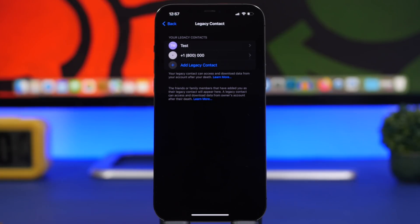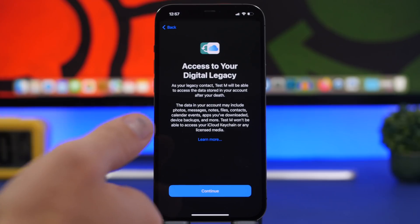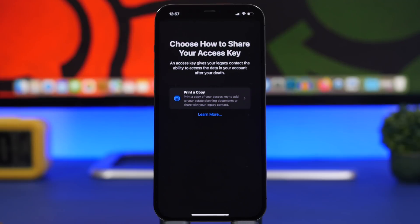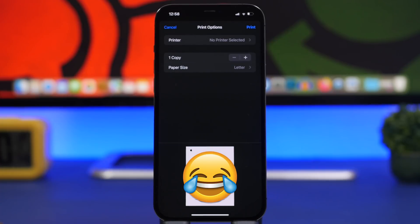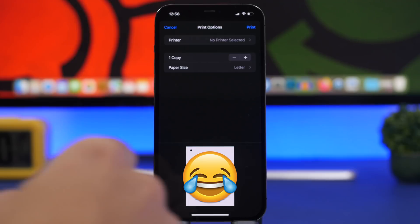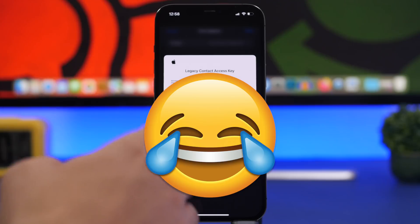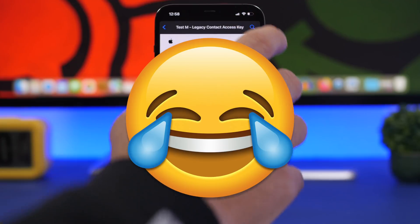To send someone an access key, you have a few different methods. Once you've added your contact and tap Continue, it will show you the access key and different ways to share it. Based on what information you have on that contact — email, iMessage, or phone number — you can print a copy of the access key or send it via iMessage. You can also tap and hold to save it directly to your Files app.